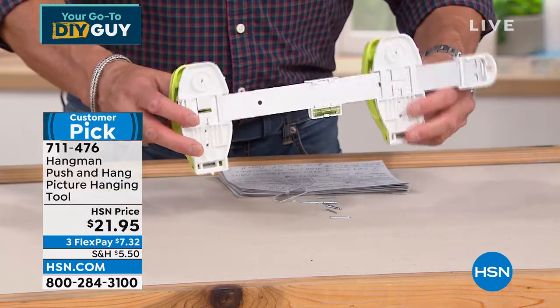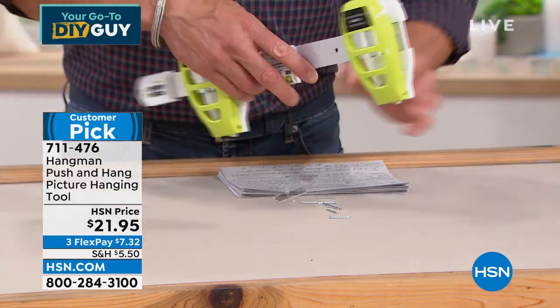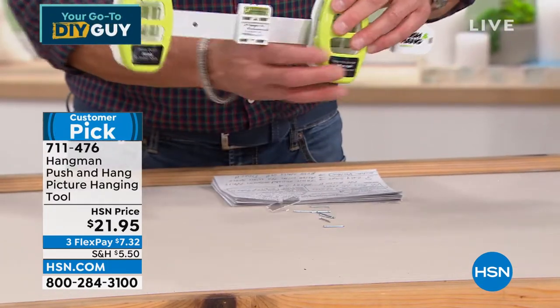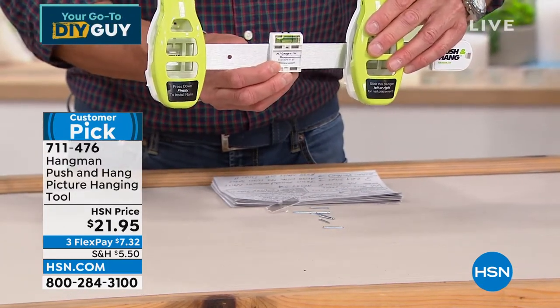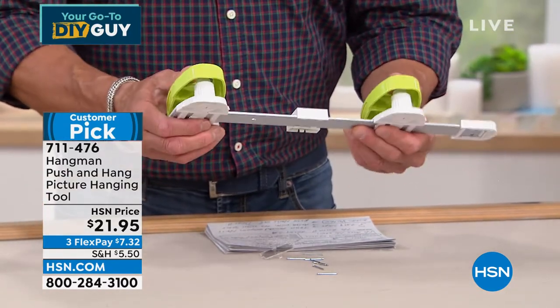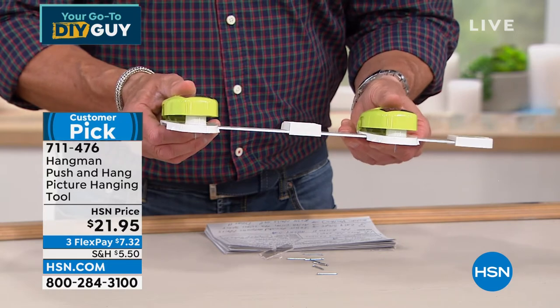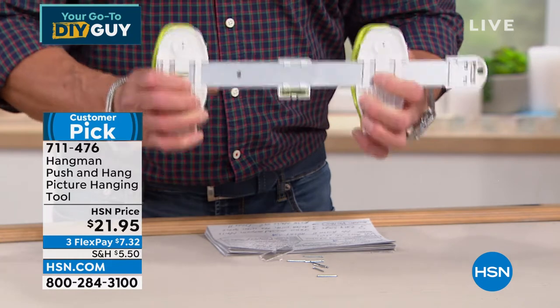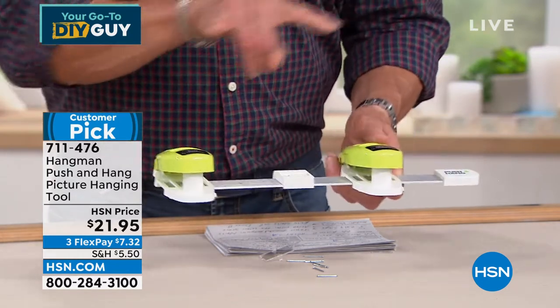Flip it around — when it's level and you've got the bubble in the middle like that, push where my fingers are and there are the nails. They're magnetic and only stick when they get stuck in the drywall. Boom, boom — you've got your two nails set and you are good to go. $21.95.